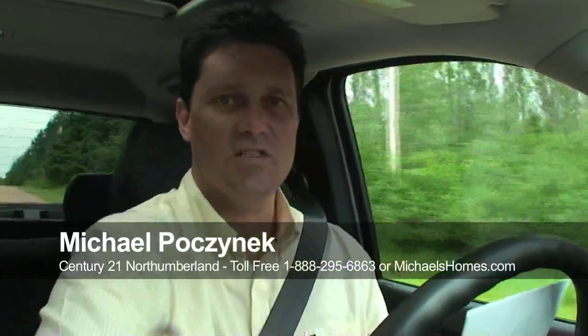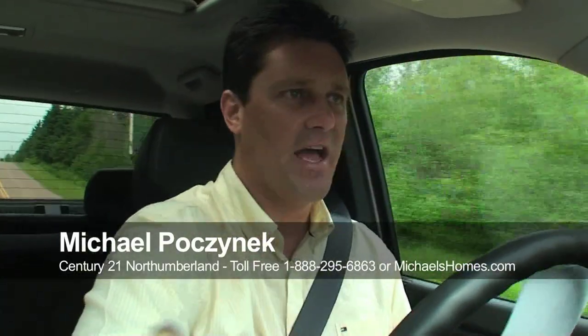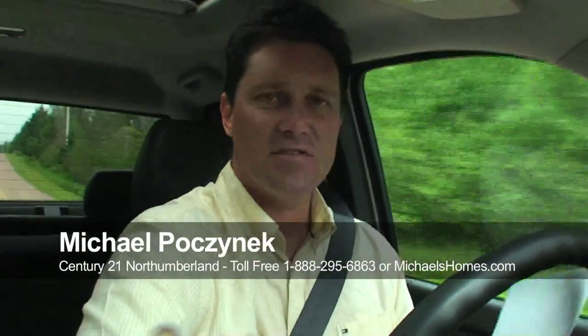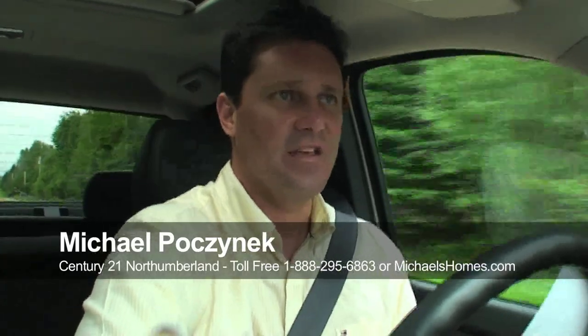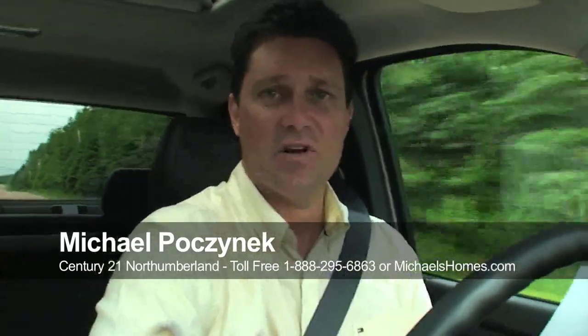We're just leaving the schoolhouse in North Enmore for 10-9. If you have subscribed to my videos on YouTube or you're on my mailing list at michaelsthomes.com, you would have seen that fabulous bargain-priced property. If you aren't a subscriber, well, I guess you're out of luck.